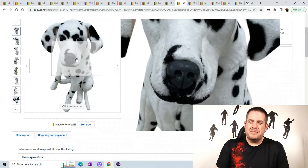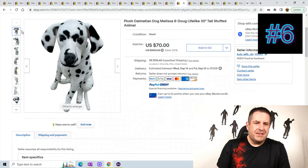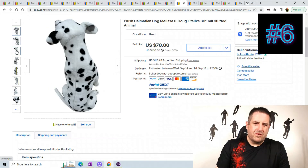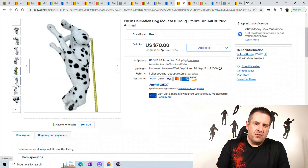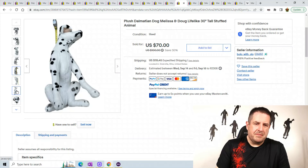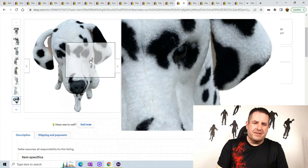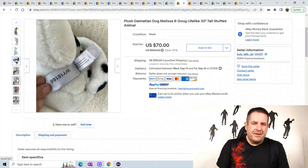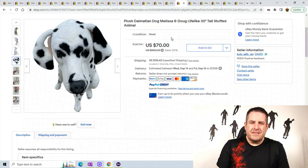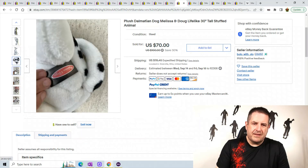Yeah, his mouth is completely closed. He is 30 inches tall and it looks more realistic — or just normal — to have the mouth closed, at least to me. You can see it looks like a normal dog, whereas with the mouth open and a weird tongue I don't know. Anyways, this guy sold for $70 plus $115.45 shipping. There's the tag — the normal black and red tag.